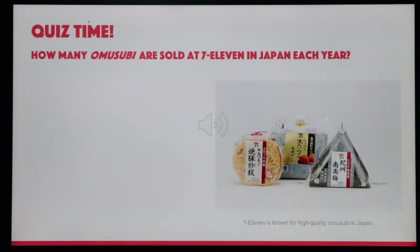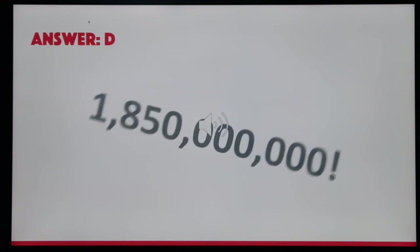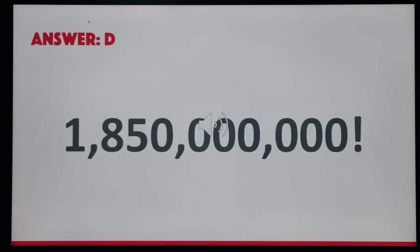Quiz time! How many Omusubi are sold at 7-Eleven in Japan each year? A. 80 million. B. 175 million. C. 950 million. Or D. 1,850,000,000. The answer is D: 1,850,000,000.